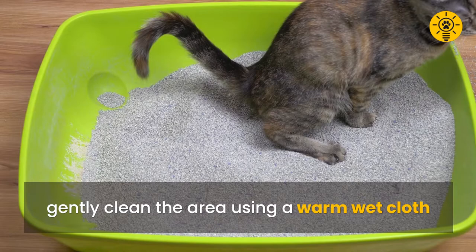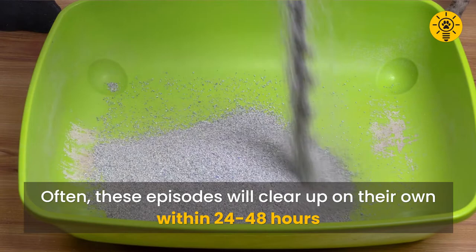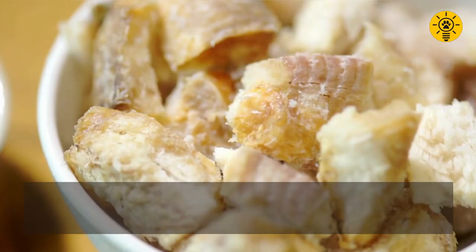Diarrhea can also be confirmed by the presence of loose, watery stools in the litter box. Often these episodes will clear up on their own within 24 to 48 hours. Otherwise, you can feed your cat a bland and easily digestible diet, like rice and cooked whitefish.